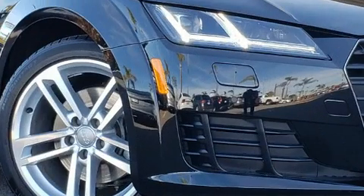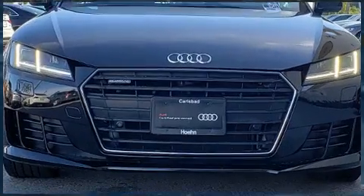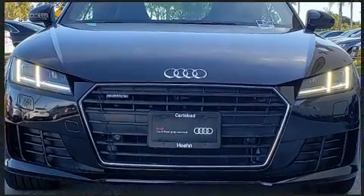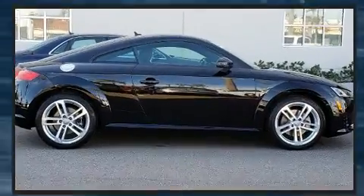Audi prioritized practicality, efficiency, and style by including a built-in garage door transmitter, a power seat, heated door mirrors, rain-sensing wipers, and a split-folding rear seat.